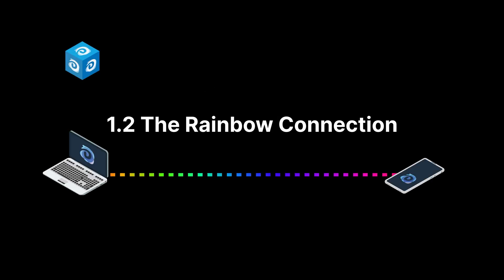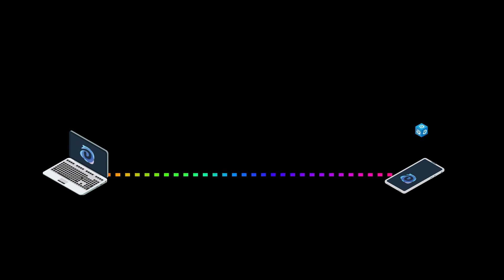Ditto's peer-to-peer protocol rakes data into chunks and reconstructs those pieces on the other side. We call this the rainbow connection. If we take a look under the hood, we can see what that really means.